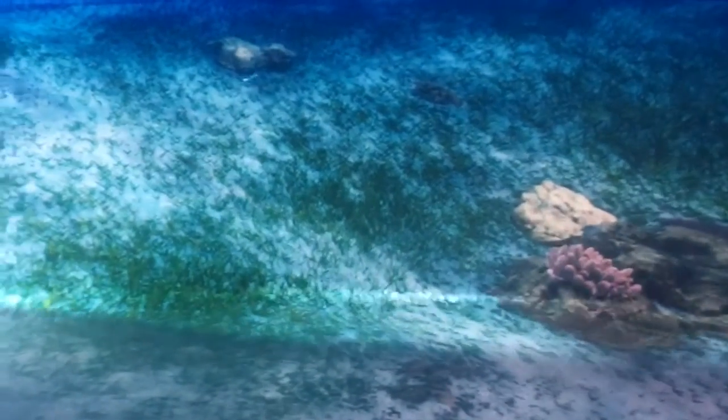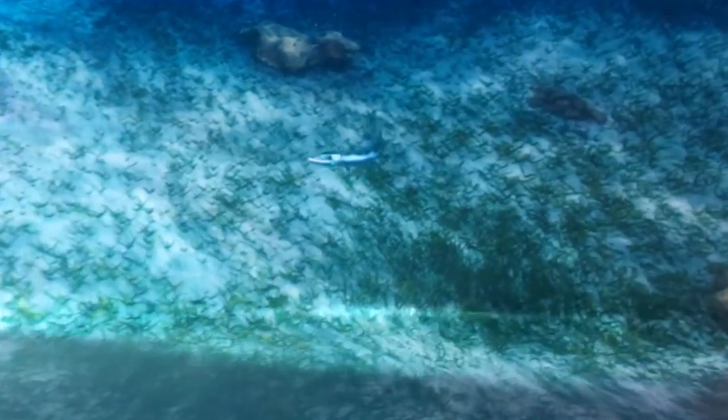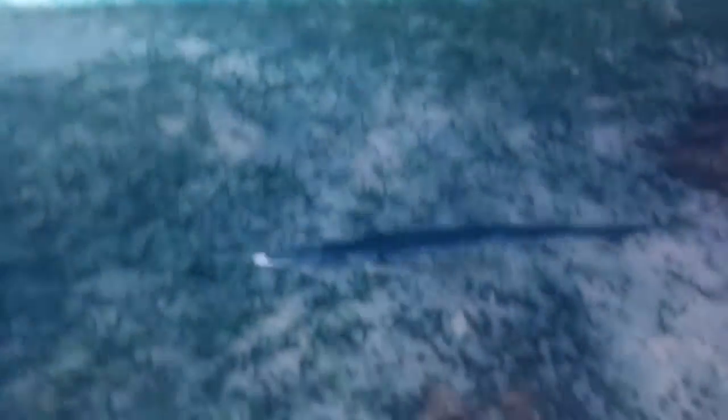So guys, we've got a great barracuda coming our way. Okay, this feels weird.